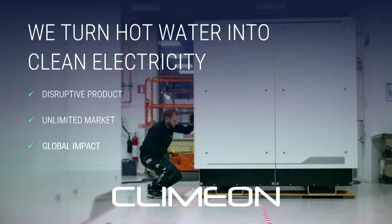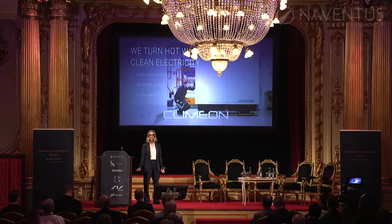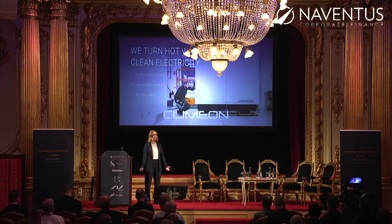Kleiman can turn hot water into electricity. We have a disruptive, patented product. The market, as you see, is close to unlimited. And we have the potential of having a global impact.